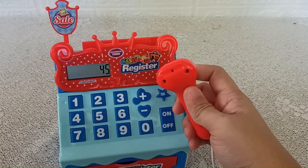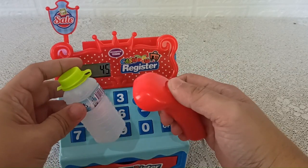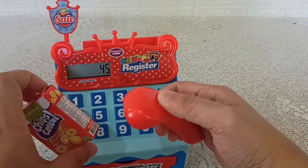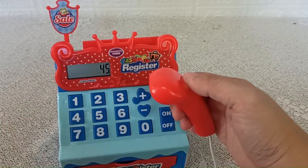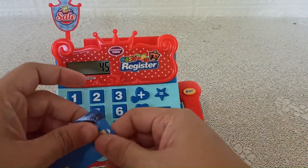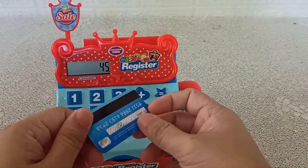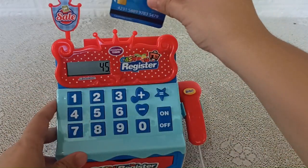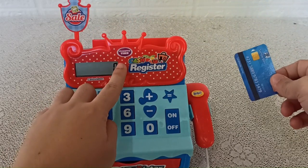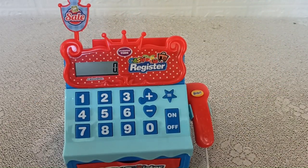And the scanner works — you just have to do it like that to scan. But it won't display on the screen, unfortunately. We also have this debit card; you just have to slide it and the display will become zero, as if you paid all your grocery items.